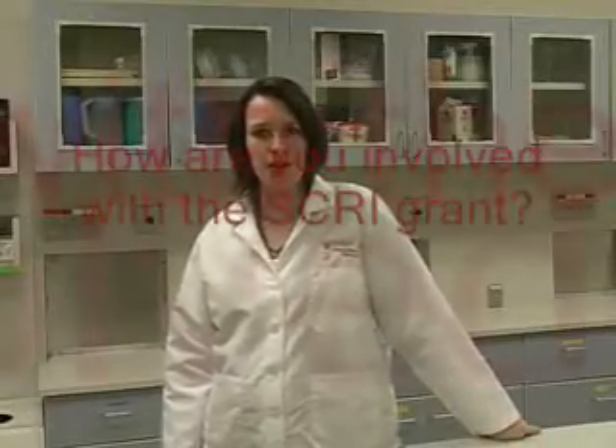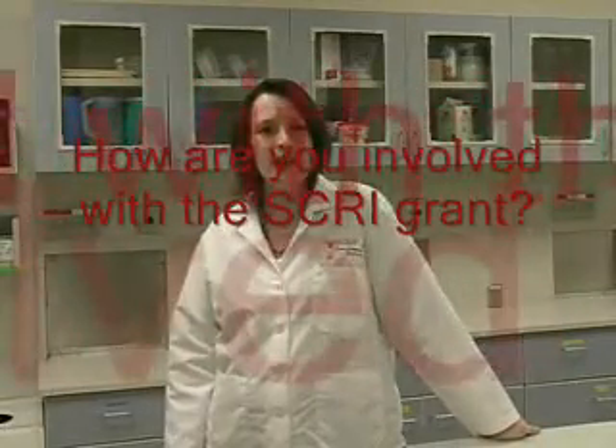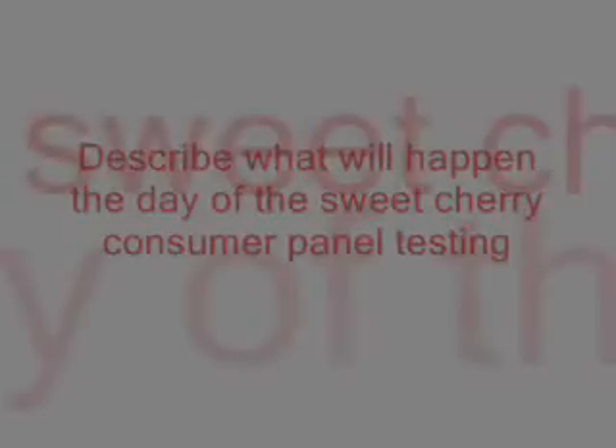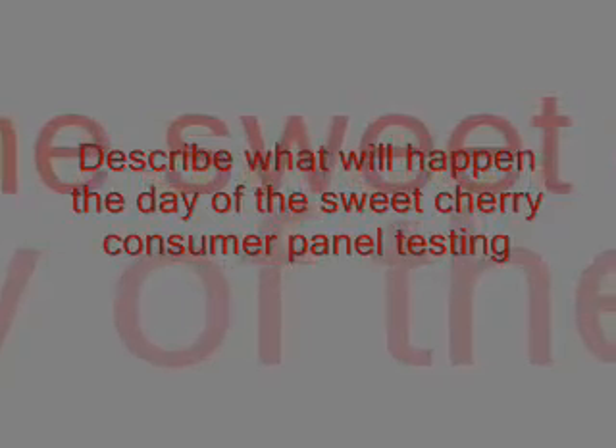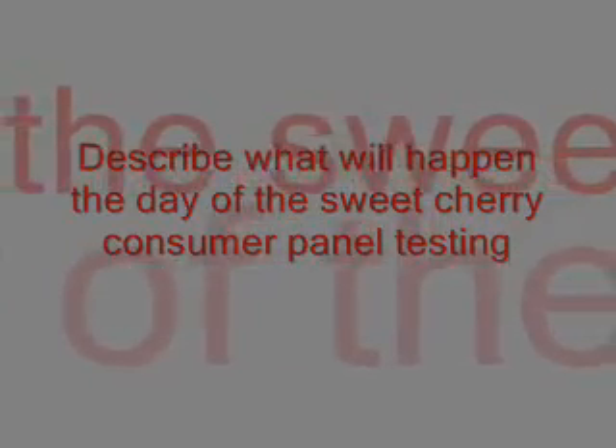We are conducting sensory evaluation work. We're going to be doing primarily consumer evaluations — determining whether consumers accept stem-free or stem cherries, and also looking at changes in the cherries over time during storage. So we're looking at how consumers feel about the products.